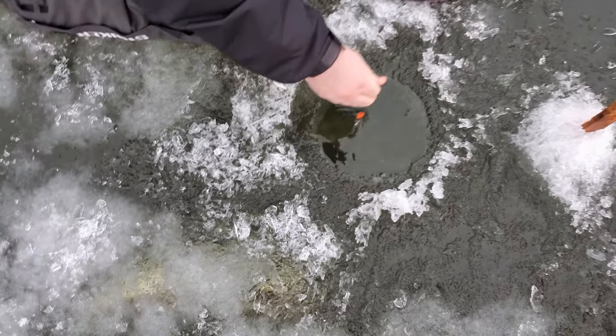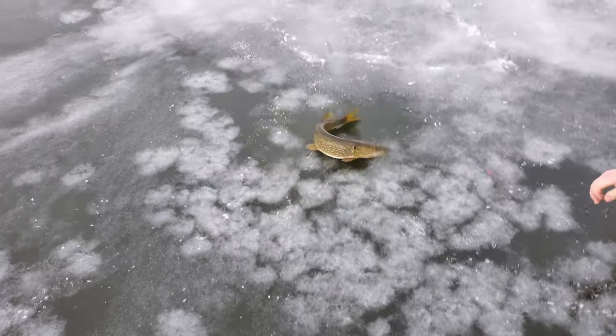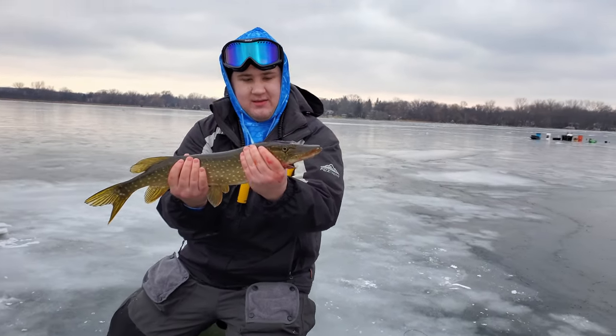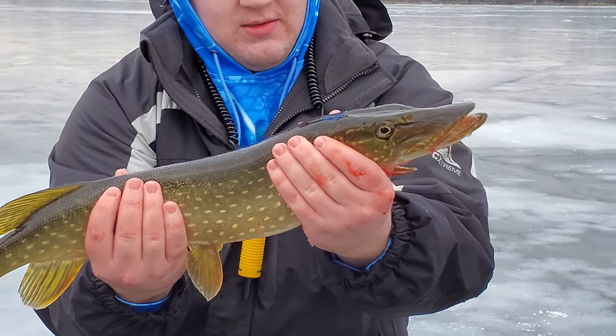Oh, here he comes! He's coming. Got to get his head out - there you go. Nice job, Gibby. Alright Gibby, what do you got there? Nice big old big boy. Got to hold him sideways though - there you go, that's the way to hold him. Nice northern pike.